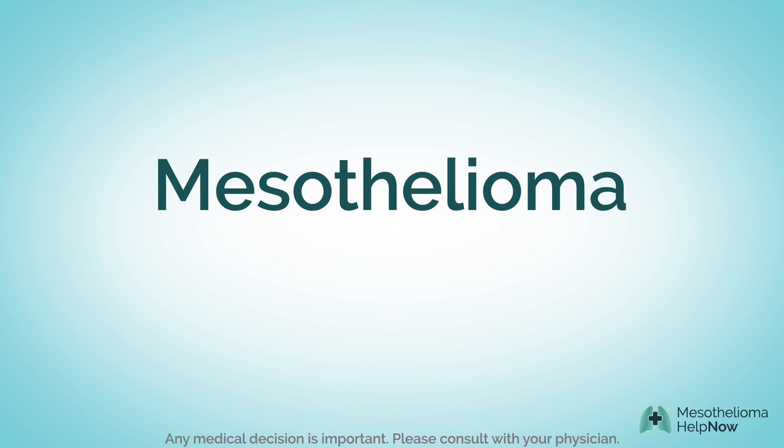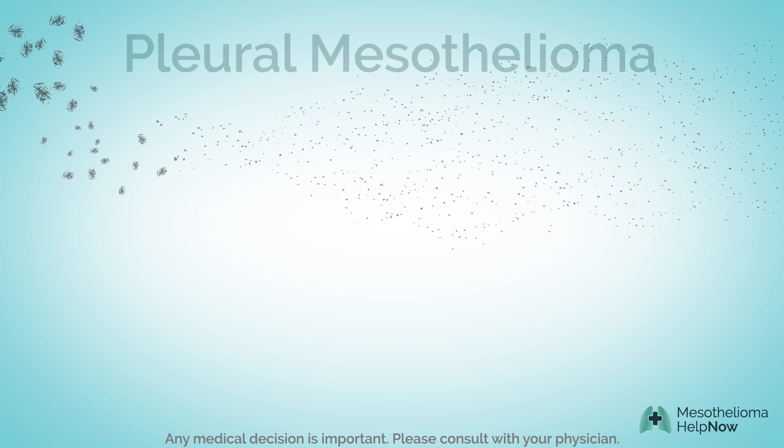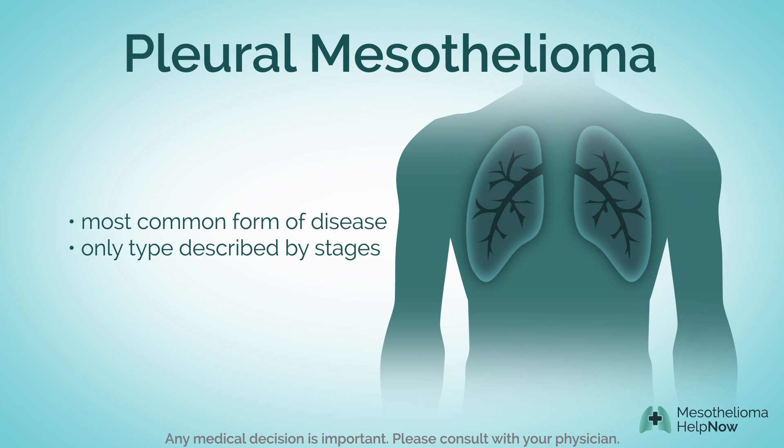Mesothelioma is an aggressive form of cancer. There is only one known cause: exposure to asbestos. Pleural mesothelioma, the most common form of this disease, affects the lungs. It is the only type of mesothelioma with stages to track its progression.